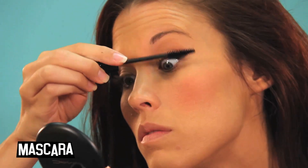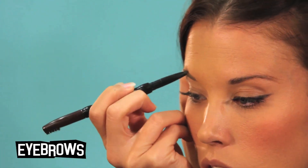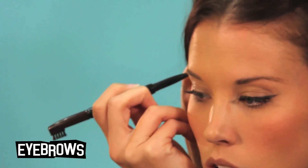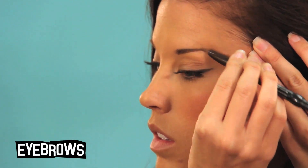Now add a couple coats of mascara. Next, go ahead and fill in your eyebrows. I'm using a pencil that also has an eyebrow brush on the other end, which I think makes it look a lot less drawn on. You can use whatever you like — your preference.